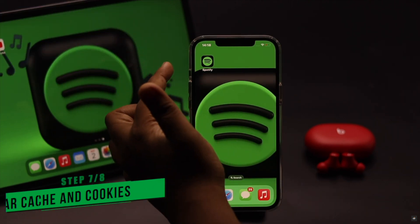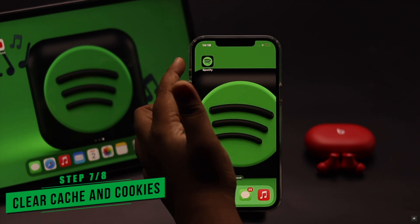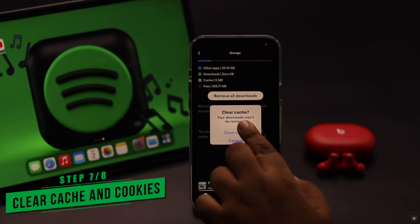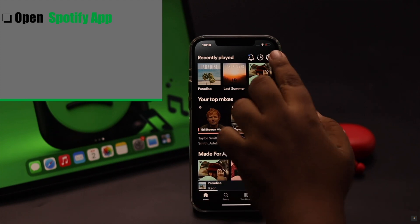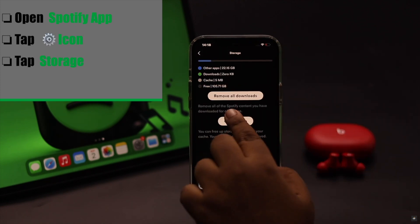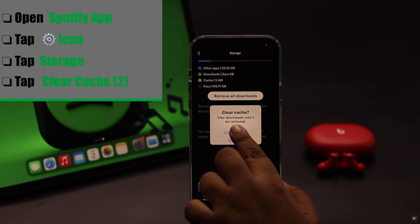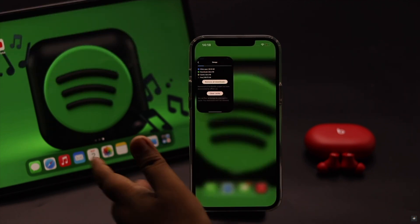If your music keeps pausing automatically on Spotify, it can happen due to too much cache and cookies stored in the Spotify app. You can clear the cache from the app itself. Open the Spotify app, tap Settings, scroll down, tap Storage, then tap Clear Cache and confirm by tapping Clear Cache again. Don't worry — it won't remove any of your downloaded files.